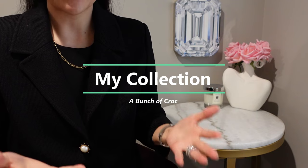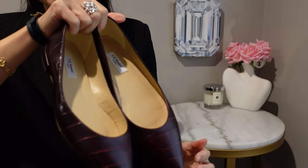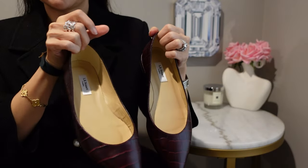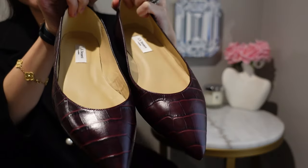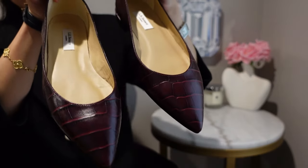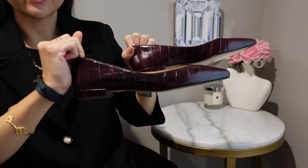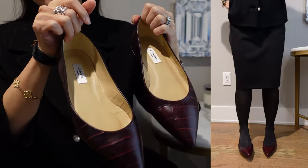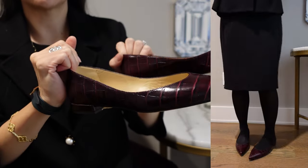We have a jam-packed agenda today so I'm going to go through my items a little faster than normal. We'll start with the shoe category. The first item are these flats from LK Bennett — a British brand I love. These are beautiful almost-maroon croc flats with a pointy toe, and I'll put some mod shots on screen. These would just go with anything.